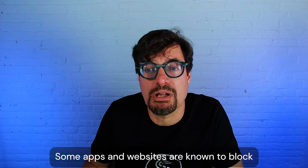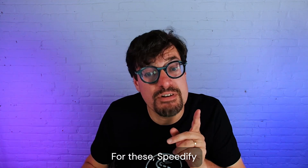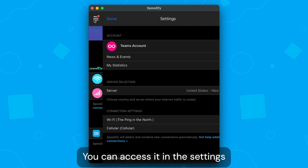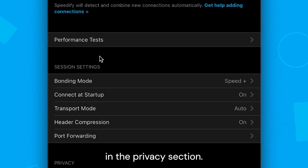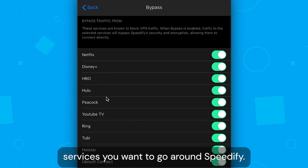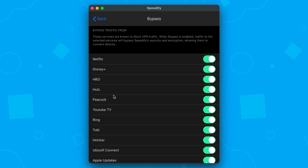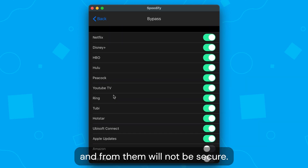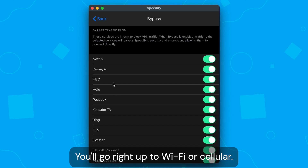Some apps and websites are known to block VPN traffic, though. For these, Speedify has a feature called Bypass. You can access it in the settings in the Privacy section. Here, you can select which services you want to go around Speedify, but notice that if you do so, your traffic to and from them will not be secure — it will go right out to Wi-Fi or cellular.